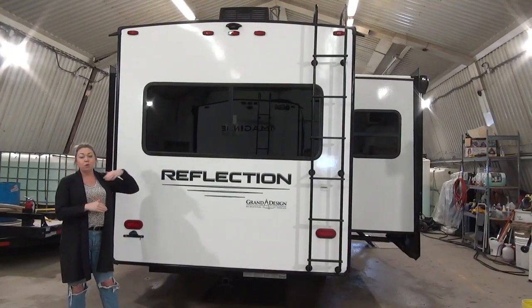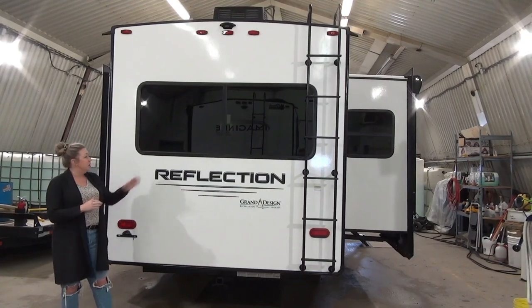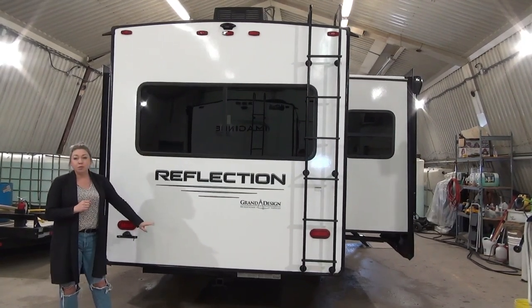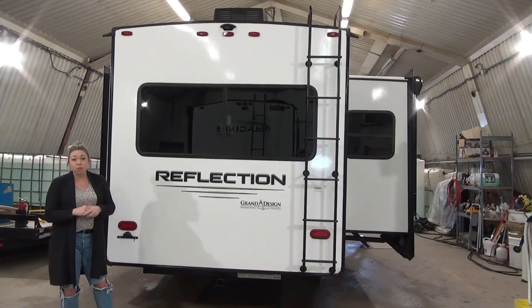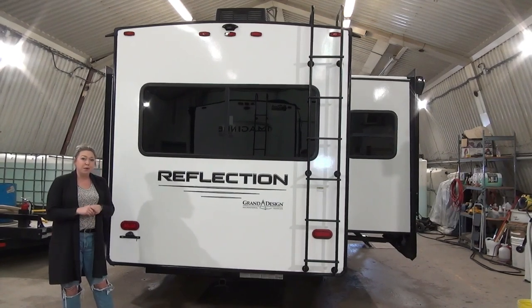Backup camera prep is available and we do sell those in-house — a couple of different size screens. Nice big rear window here. We talked about that rear living and it also comes with a receiving hitch. You can haul up to 3,000 pounds, so if you want to take a little boat or maybe an extra vehicle with you, that's possible as well.